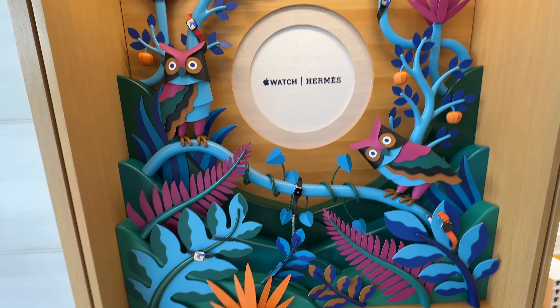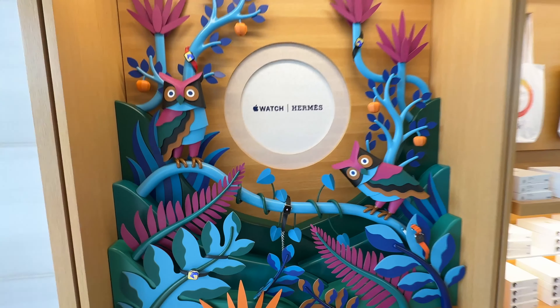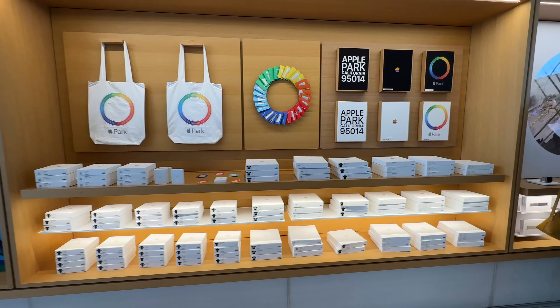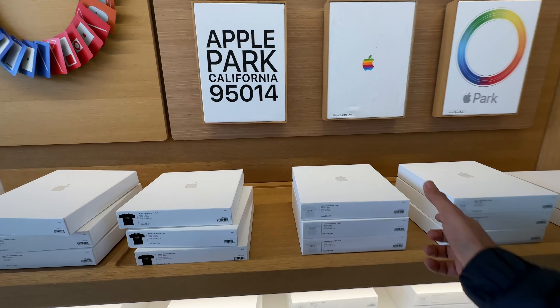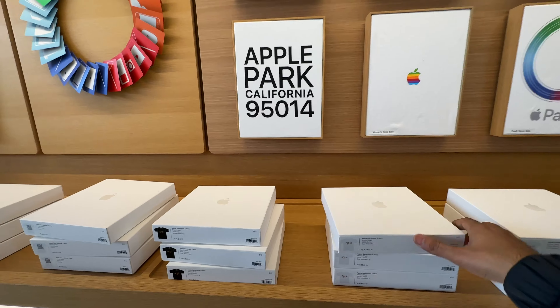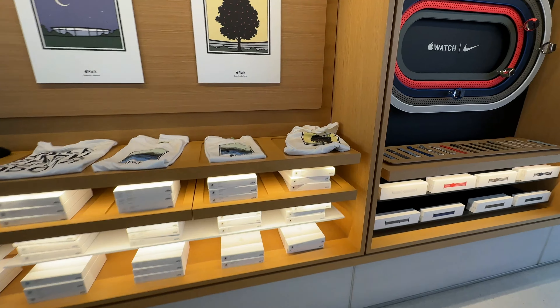First of all, there's the Apple Watch Hermès — there's a different section here with a lot of cool displays. This is exclusive merch which you'll get at the Apple Park store. So if you want to buy shirts, you can buy them. These are the designs and you pick them from here. This is a box — this will be your T-shirt. $40 is the price for one T-shirt, and there are other designs available.